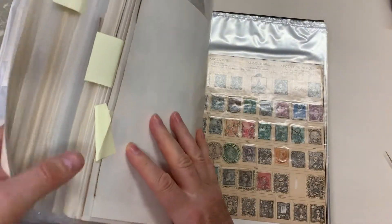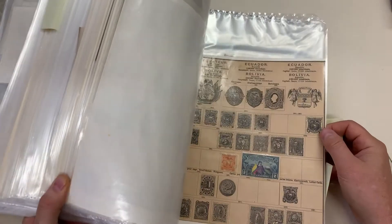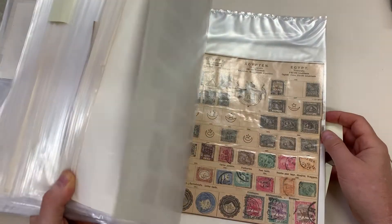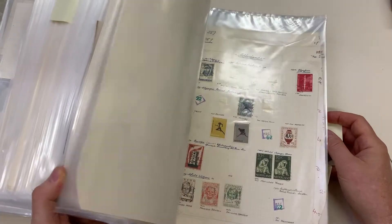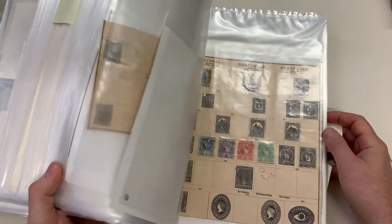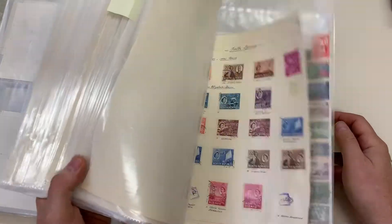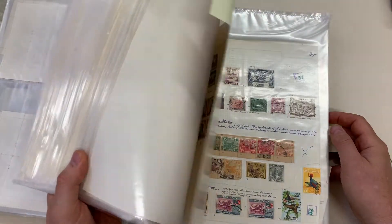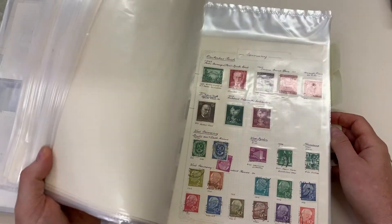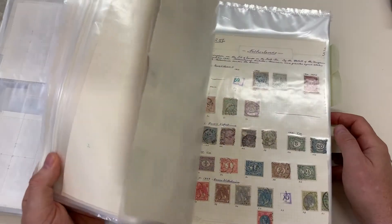And then there's some semblance of reality — basically very common stuff, a lot of packet material from various years. The odd better item. The best thing you can say is that there's a lot of it.